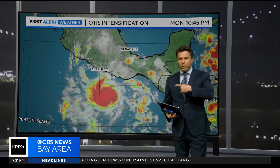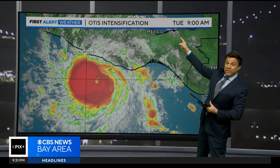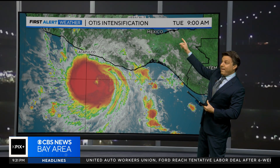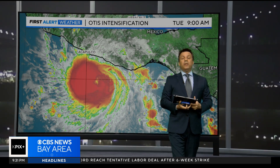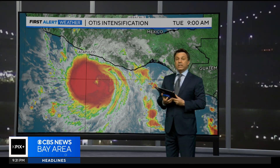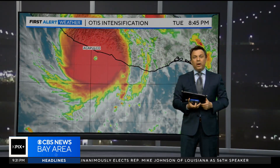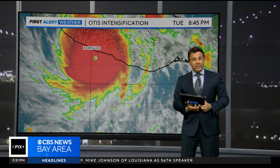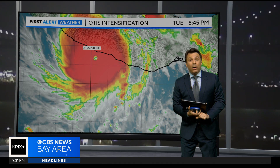We're going to watch what Otis did off the coast of Mexico. Yesterday morning at 9 a.m. it was just a tropical storm, but in 12 hours it intensified so fast that the wind speeds in the center of Otis increased 85 miles an hour in a 12-hour window. That's rapid intensification — it went from a tropical storm to a Category 5 in 12 hours.